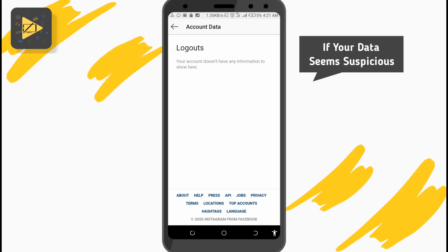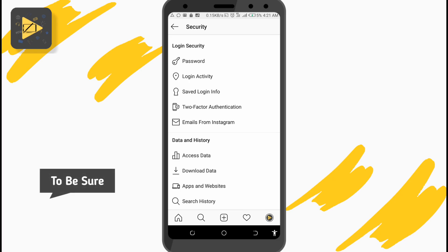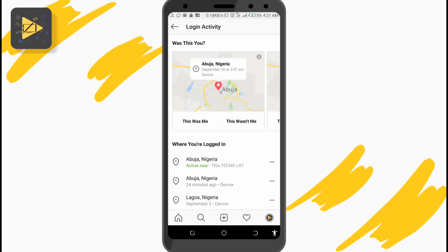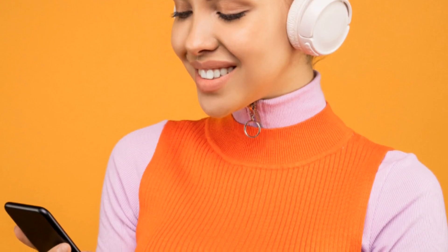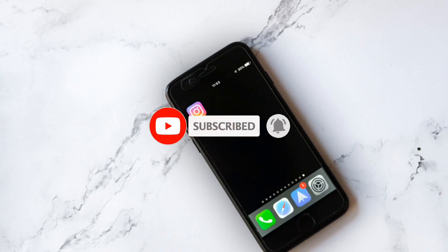If your login or logout data does not seem to be you, then your Instagram account might have been hacked. To be completely sure, back in the Security Settings page, tap on Login Activity. Here you can see the exact location of your logins and the devices used to access your account. If you notice any suspicious data, quickly change your account password to make sure only you have full control of your account. These are the best things you can easily do to secure your Instagram account from being hacked. Hope this video is helpful.